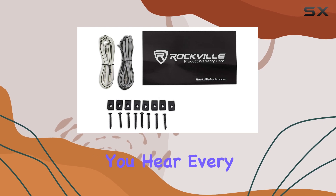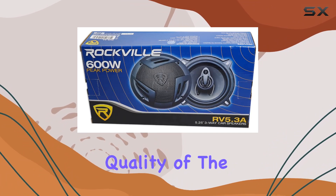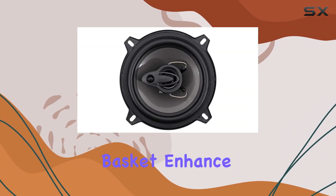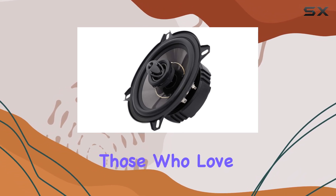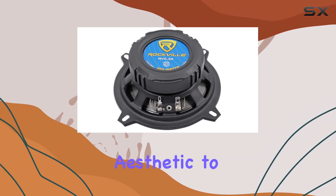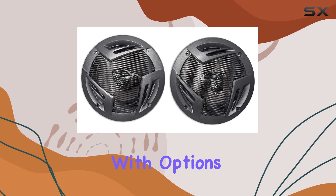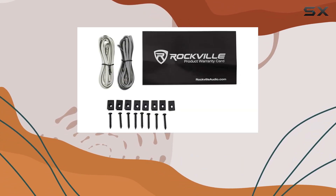The real kicker is the quality of the build — the flex motion butyl rubber surround and the steel basket enhance durability and sound quality. For those who love customization, the speakers come with grills, allowing you to tweak the aesthetic to match your car's interior. Installation is straightforward, with options for both 5.25 and 5-inch openings, making it a versatile fit for most vehicles.